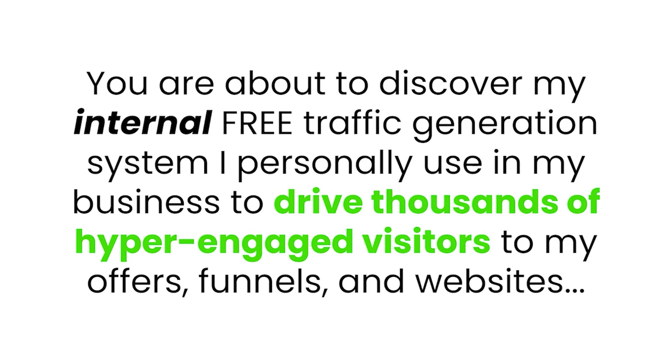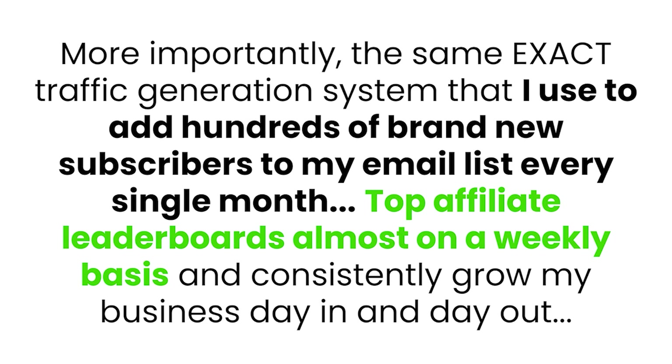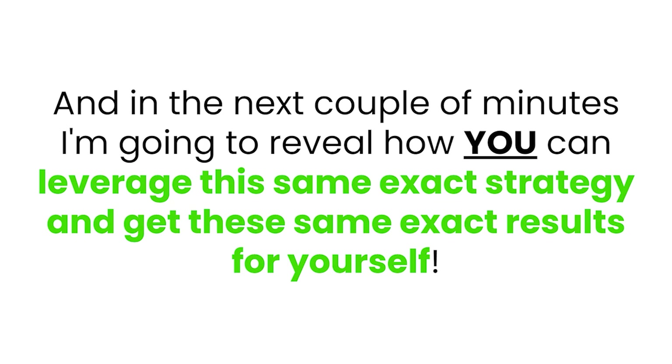You are about to discover my internal free traffic generation system I personally use in my business to drive thousands of hyper-engaged visitors to my offers, funnels, and websites. More importantly, the same exact traffic generation system that I use to add hundreds of brand new subscribers to my email list every single month, top affiliate leaderboards almost on a weekly basis, and consistently grow my business day in, day out. In the next couple of minutes, I'm going to reveal how you can leverage this exact strategy and get the same results for yourself.